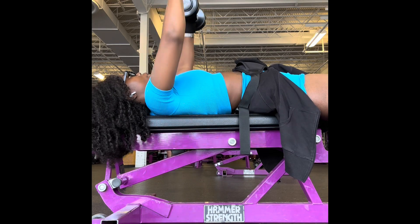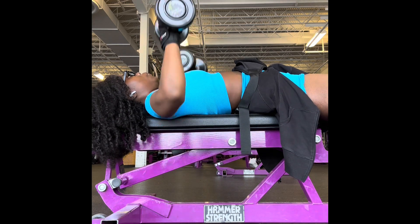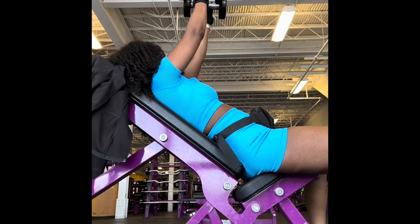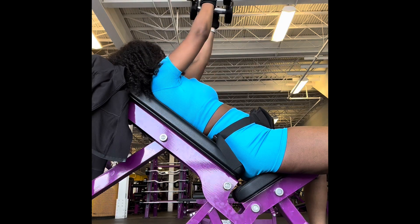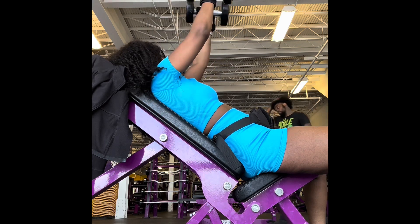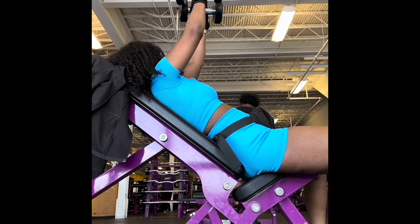So the next two exercises you'll see is the incline dumbbell fly and the incline dumbbell press. And of course you don't see my entire workout, but I do three sets of 10 reps for each exercise.